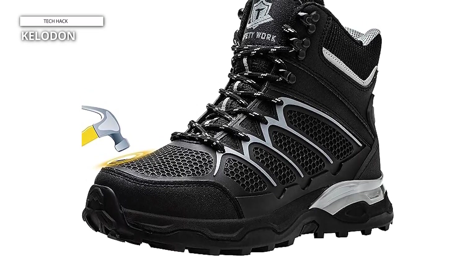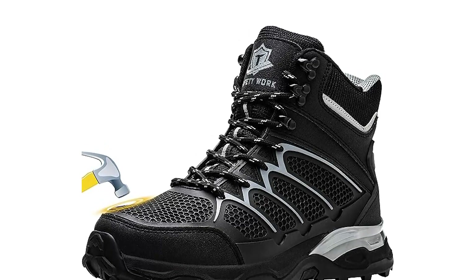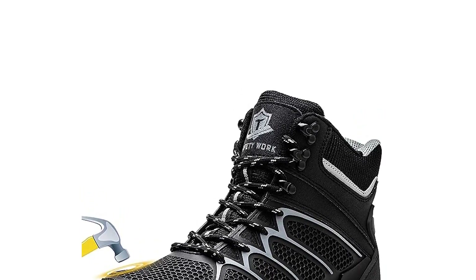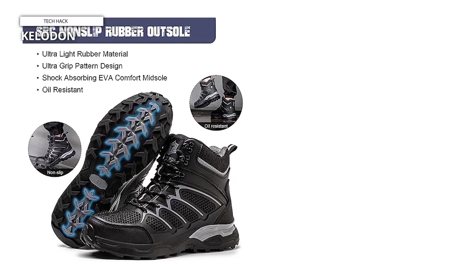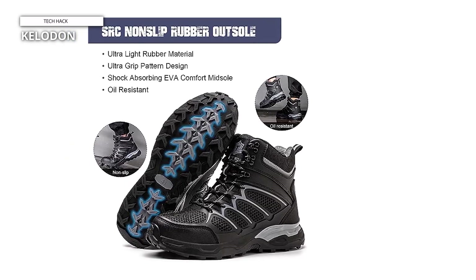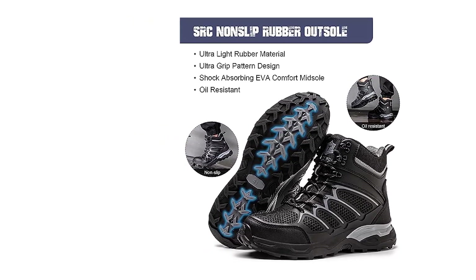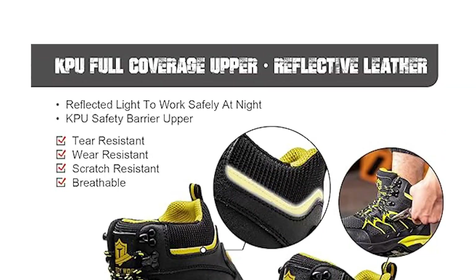The boots are constructed with high-quality materials, making them resistant to abrasions, oil, and slip accidents, enhancing workplace safety. The lightweight design reduces fatigue during long hours on the job, allowing you to focus on your tasks with ease. A cushioned insole and padded collar provide additional comfort, while the moisture-wicking lining keeps your feet dry throughout the day. These boots also incorporate a secure lace-up closure and a sturdy rubber outsole for excellent traction on various surfaces.